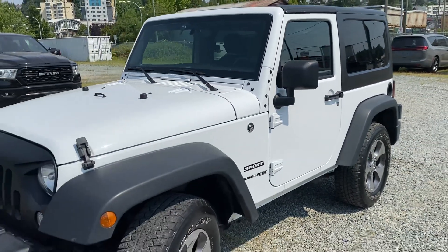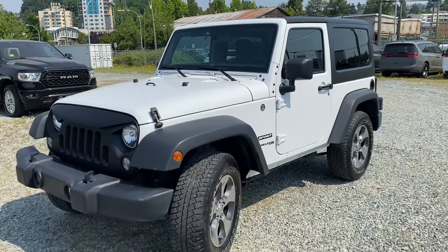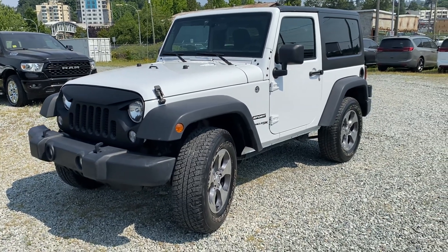There you have it — 2018 Jeep Wrangler JK, two-door hard top. Thank you for watching.